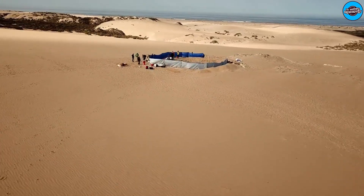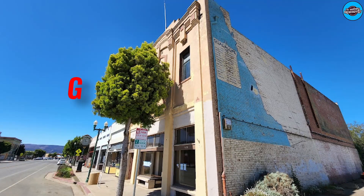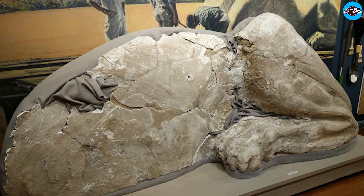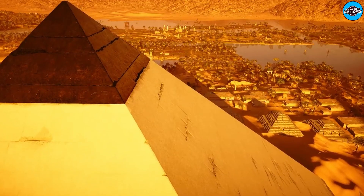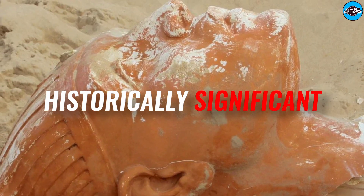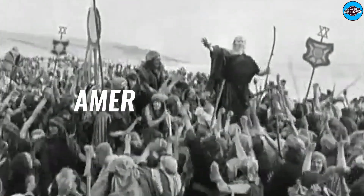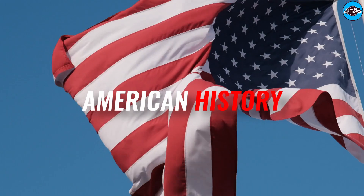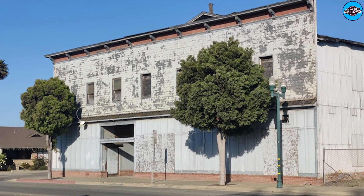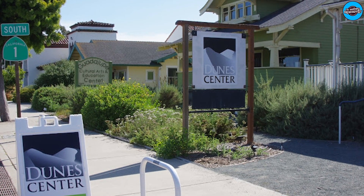The dunes shift a few feet yearly, occasionally exposing sphinx or relic fragments. A few of the items discovered have been displayed at the Guadalupe-Nipomo Dunes Visitor Center, including costume pieces and a bottle of cough syrup popular during Prohibition. Although DeMille's sphinx is not an authentic Egyptian artifact, Janssen believes it is still historically significant. Movie sets from that golden age of Hollywood just don't exist anymore. This is a chance to save a piece of American history before it's destroyed. Once restored, the sphinx head will be displayed at Guadalupe's Dunes Center Museum.